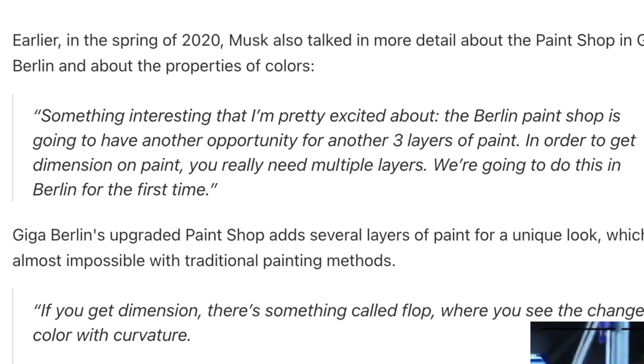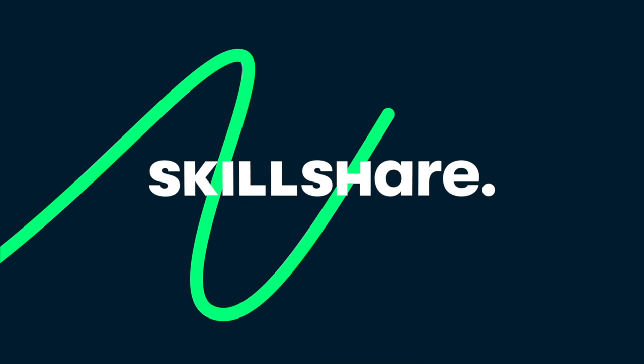Before we go any further, I'd like to give a special thanks to today's sponsor, Skillshare.